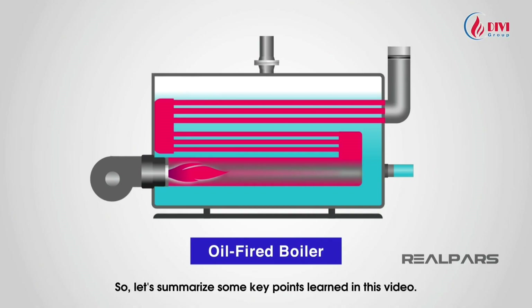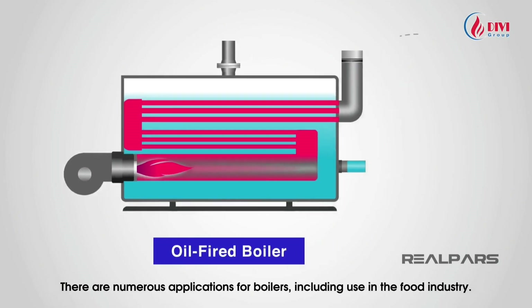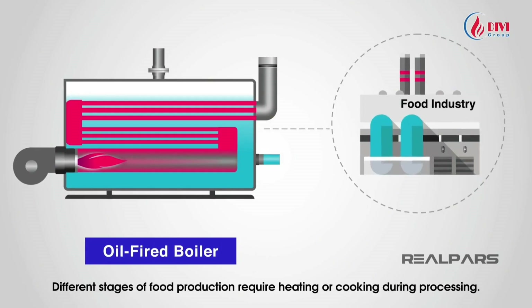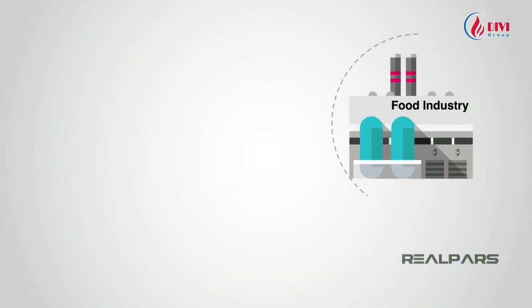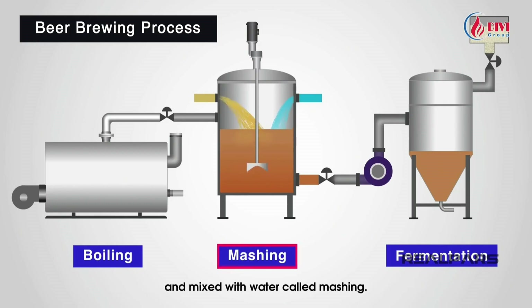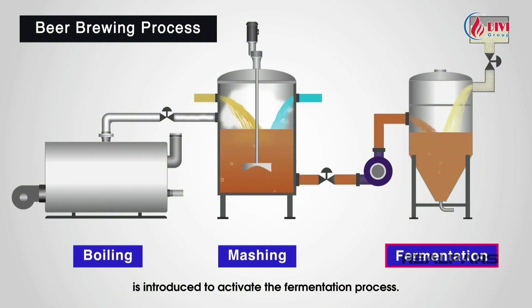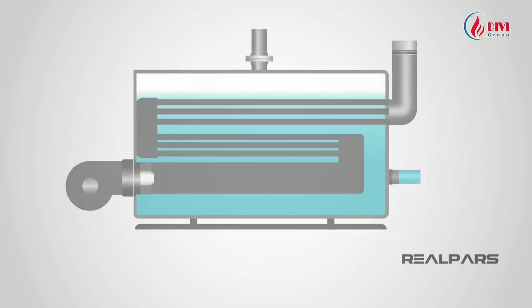Boilers are highly diverse, versatile, and essential technical devices used not only in daily life but also extensively in commercial and industrial settings. Applications include the food industry, where different stages of food production require heating or cooking during processing. Another interesting application is in brewing beer — in the beer production process, malt is crushed and mixed with water in a process called mashing.